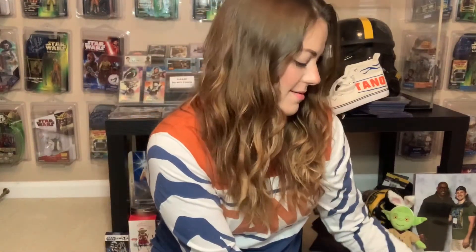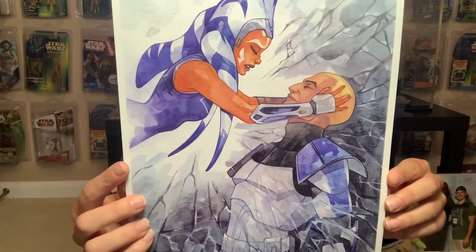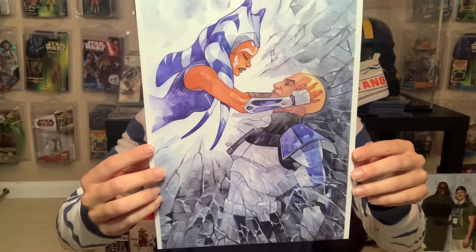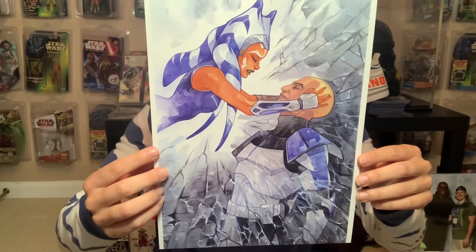And then the one that got me to make the purchase initially — because I saw it over on her Twitter page and I was like, oh, well I've got to have that. It's gorgeous, oh my goodness. It's called Shattered and it is Ahsoka and Rex. The artistry in this is insane. So talented.